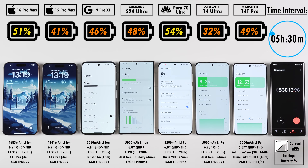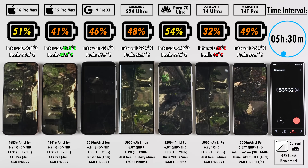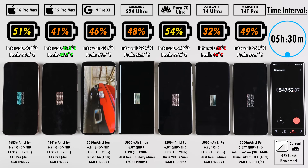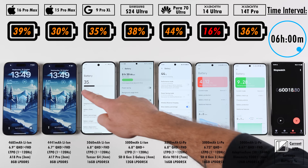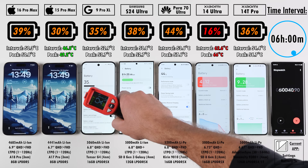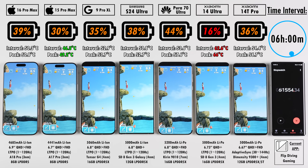The Xiaomi 14 Ultra dropped by a huge amount in battery percentage and jumped up to a crazy 66 degrees Celsius during GFX Bench. The 14T Pro was almost 10 degrees cooler, and the Huawei was in between them, with the four phones on the left being the coolest and the iPhone 15 Pro Max having the lowest peak. After the six-hour mark: Huawei leading at 44%, followed by the iPhone 16 Pro Max, then the Xiaomi 14T Pro, Samsung, Pixel, iPhone 15 Pro Max, and trailing last is the Xiaomi 14 Ultra.